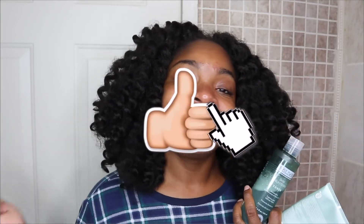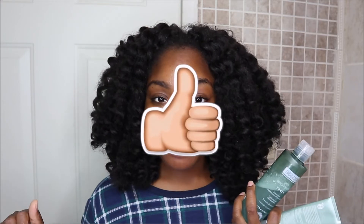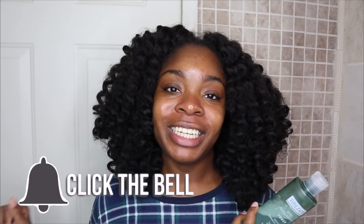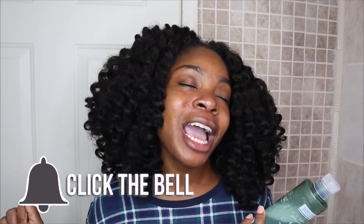If you did enjoy this video, go ahead and give it a thumbs up. If you haven't already, click the subscribe button below, hit that bell notification so you can be notified every time I post a new video. Bye guys!